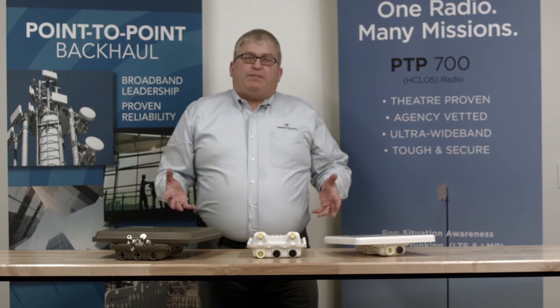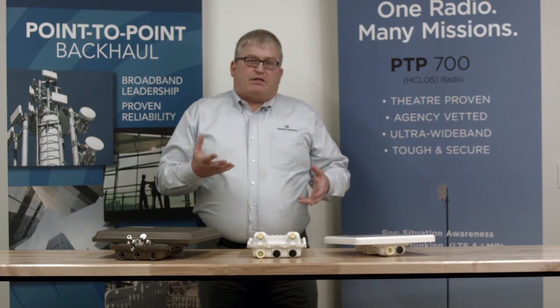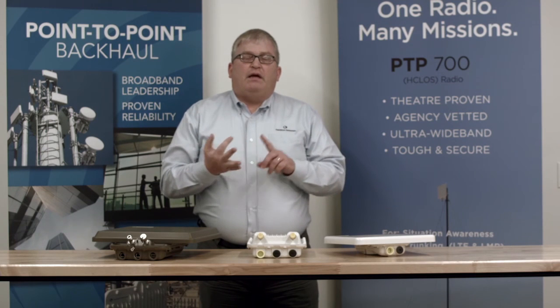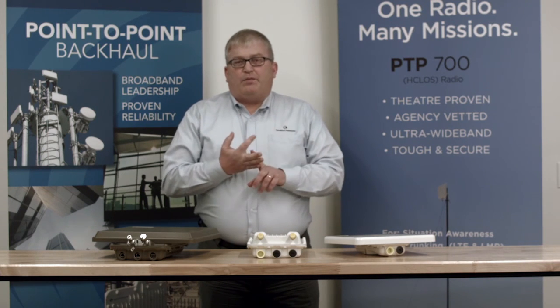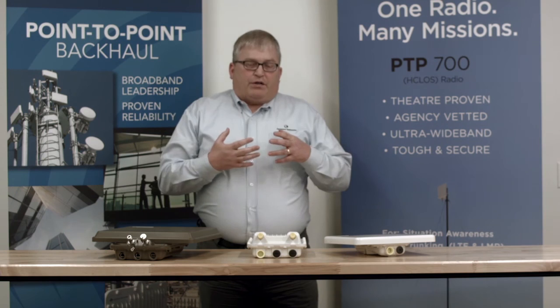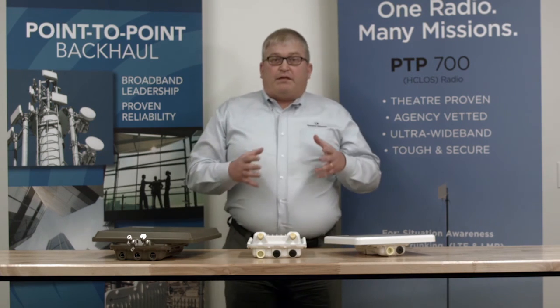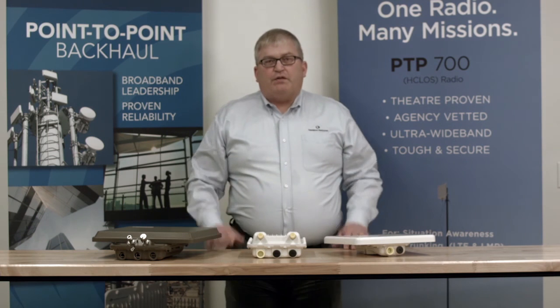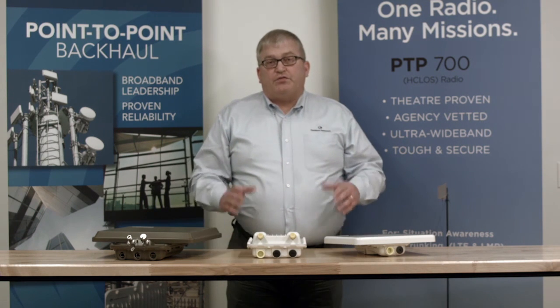So with our PTP portfolio, you need to consider what capacity you need, what band you're operating in, and what other features you might need like fiber optics or 1588 synchronization and other specialized capabilities. You can learn a lot more about these products at the community forum at cambiumnetworks.com, where you'll find all the spec sheets and details. Thanks for joining.